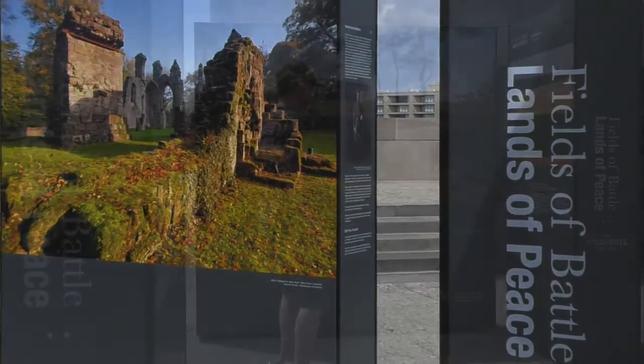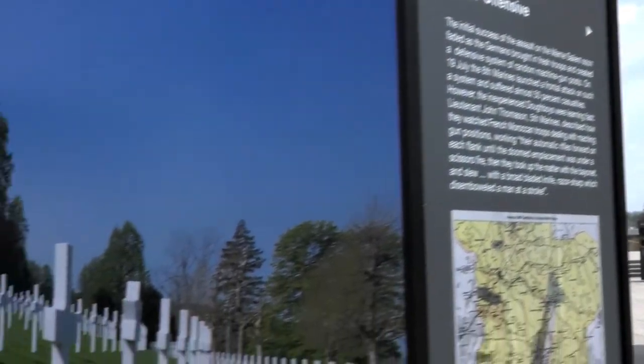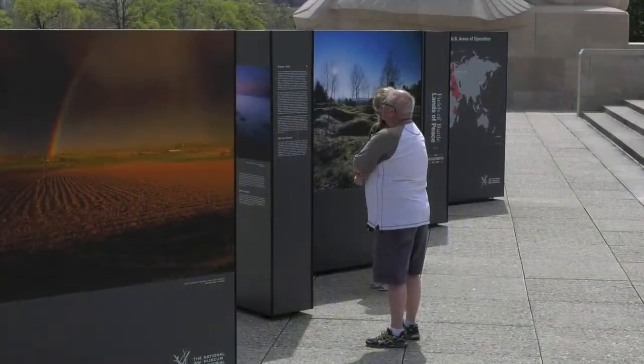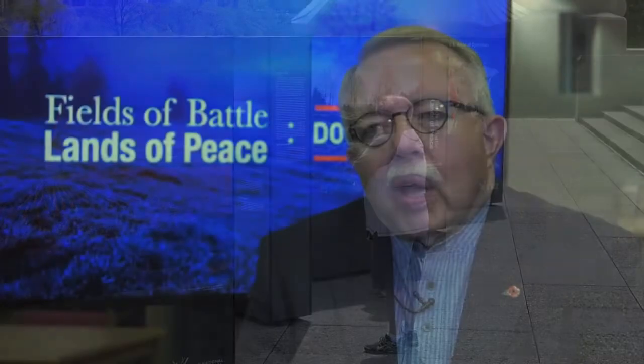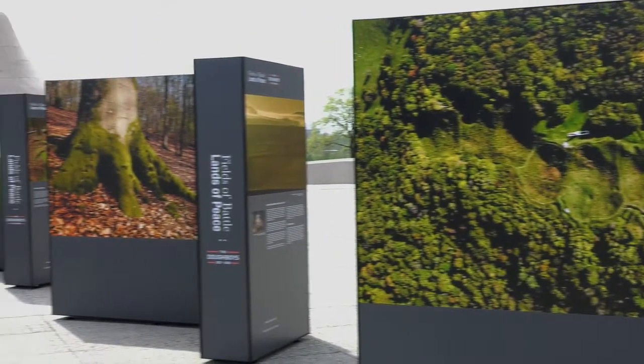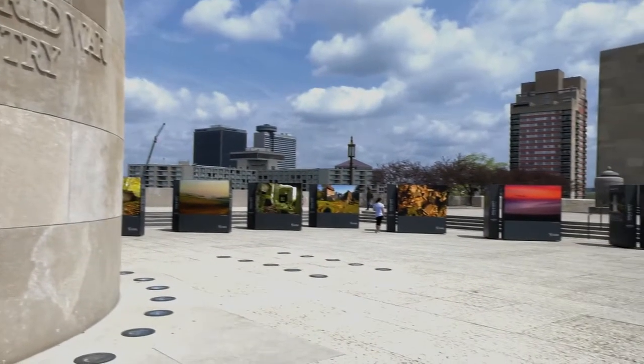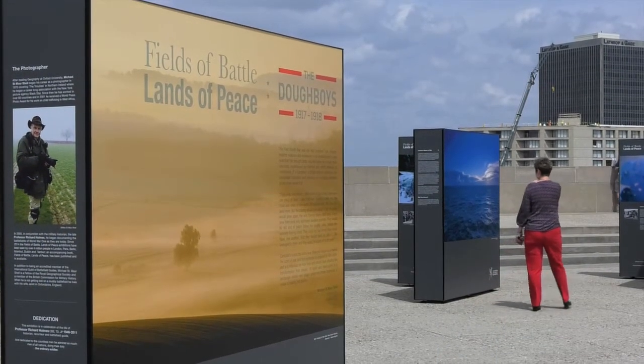We also use archival materials from the museum's collection to supplement what's shown in the photographs. The photographs today in the exhibition really show a landscape that is scarred, but it's been somewhat healed by the hundred years that have occurred since the American soldiers were in Europe. The visitor takes away not only the beauty of the photography, but also the idea that the world does change and go on even after cataclysms such as World War I.